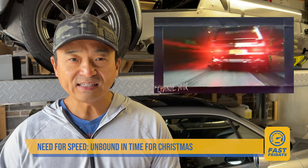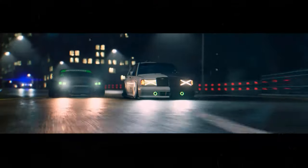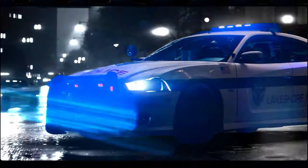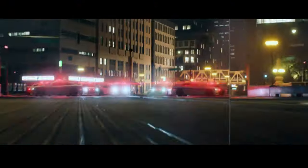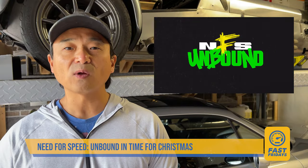After Need for Speed Heat, developer Ghost Games was taken off the series. Now welcoming back former producer Criterion — also the producers of Burnout — they will be releasing Need for Speed Unbound just in time for Christmas. The cel-shaded art style will be significantly different, but the gameplay relies on the tried-and-true story-based scenarios of building and racing cars while avoiding the police.